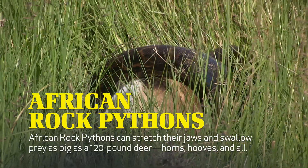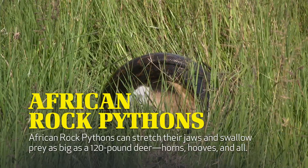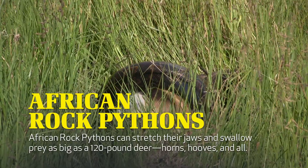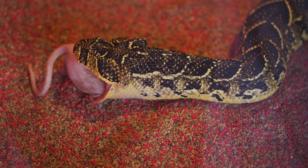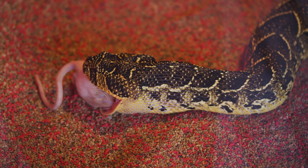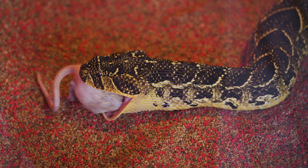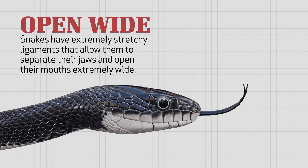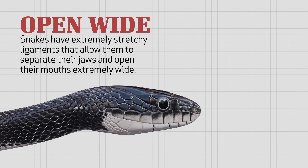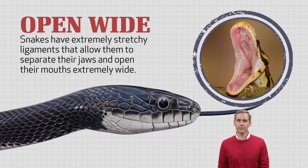It's difficult for humans to swallow anything much bigger than a quarter. Yet some snakes, like African rock pythons, can stretch their jaws and swallow prey as big as a 120-pound deer — horns, hooves, and all. How can a snake swallow prey so much bigger than its own head? If left up to evolution, one would think that the first time a snake tried consuming such a large animal, he would choke to death. Snakes have extremely stretchy ligaments that allow them to separate their jaws and open their mouths extremely wide.